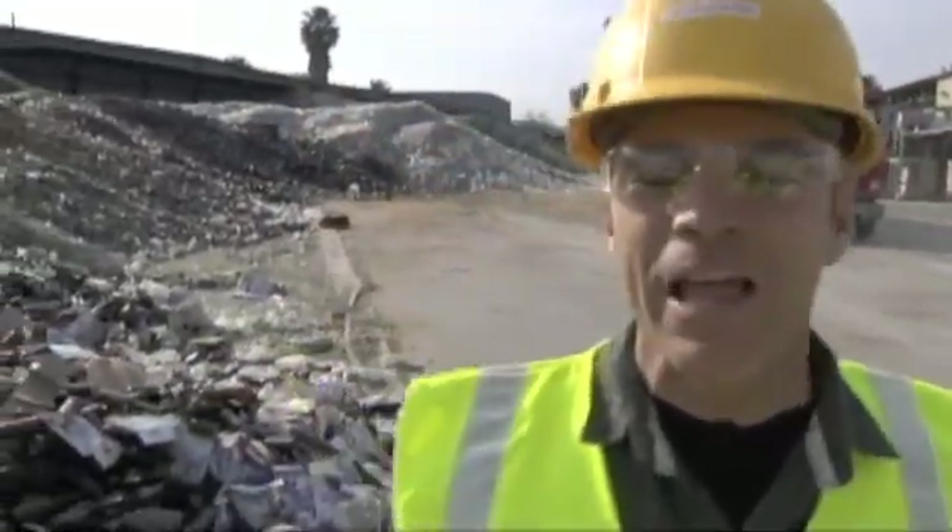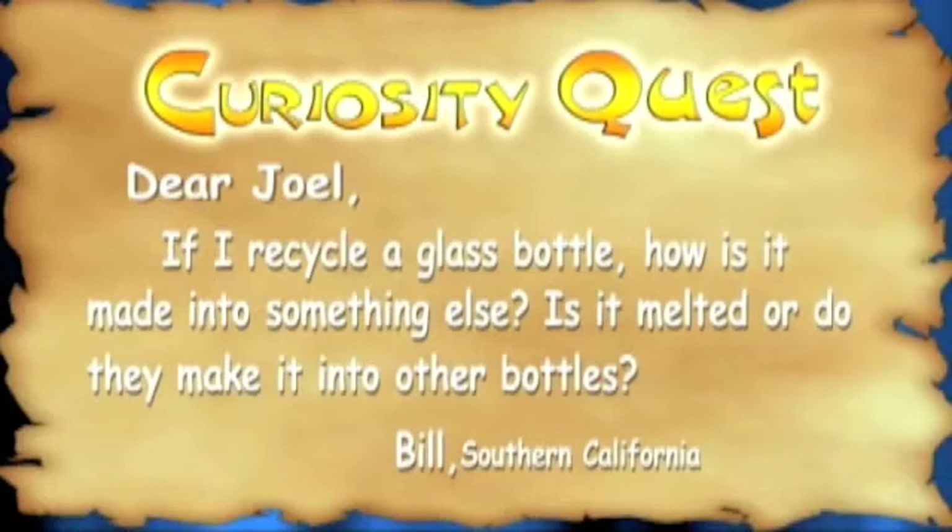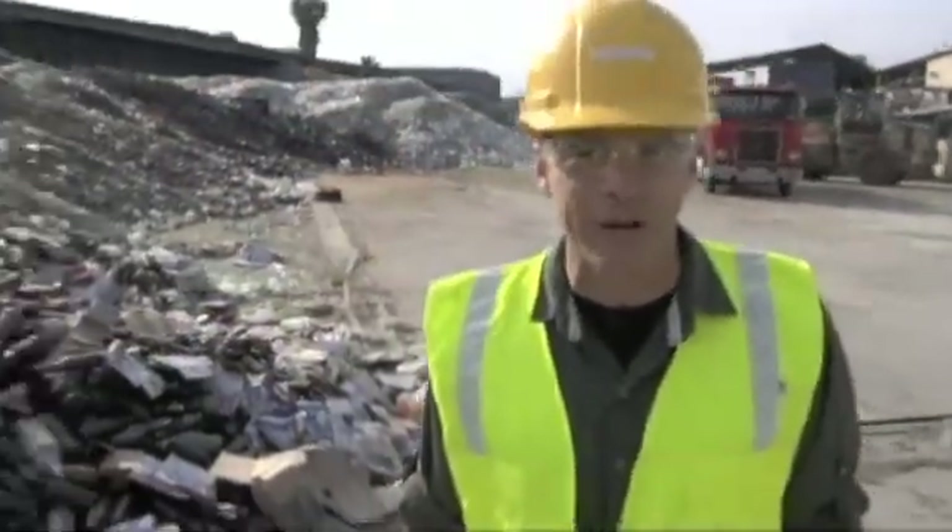and welcome to Curiosity Quest Goes Green, the show that explores what you, the viewer, are curious about. Today our quest setter comes to us from Bill in Rancho Cucamonga, California. Bill wrote: 'Dear Joel, I'm curious — if I recycle a glass bottle, how is it made into something else? Is it melted, or do they make it into other bottles?' Well, Bill, because of you, on today's episode of CQ Goes Green, we're going to explore the process of recycling glass. Let's get started.